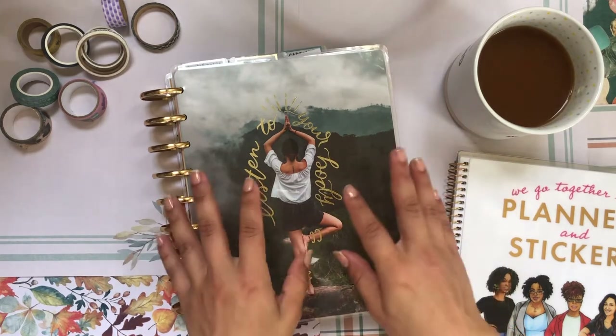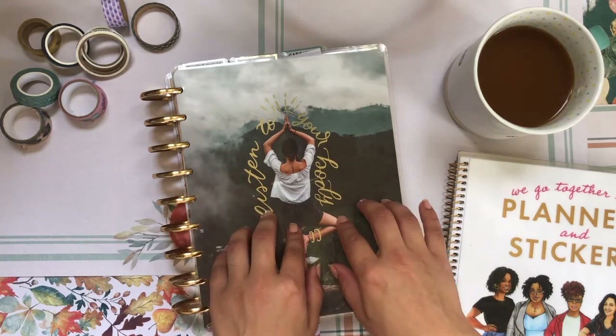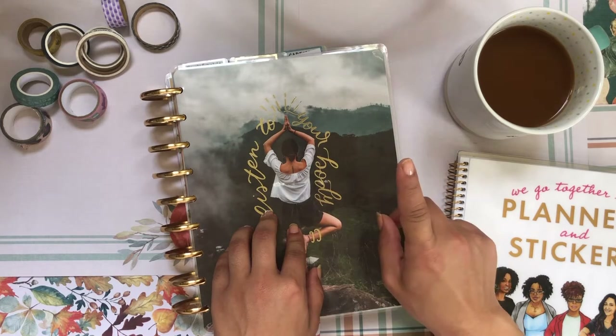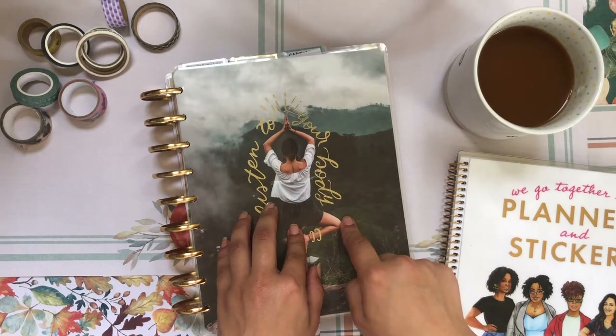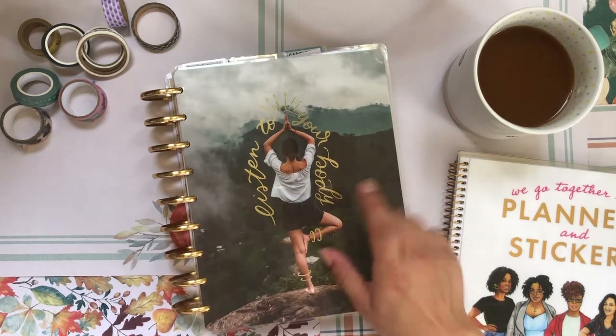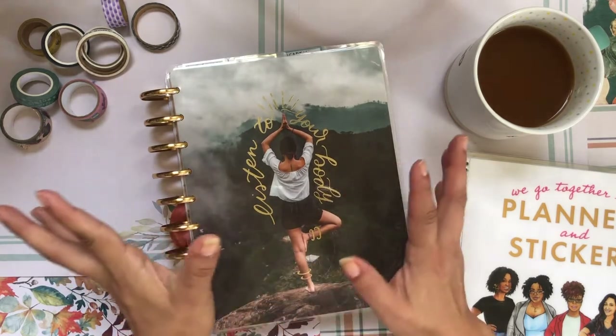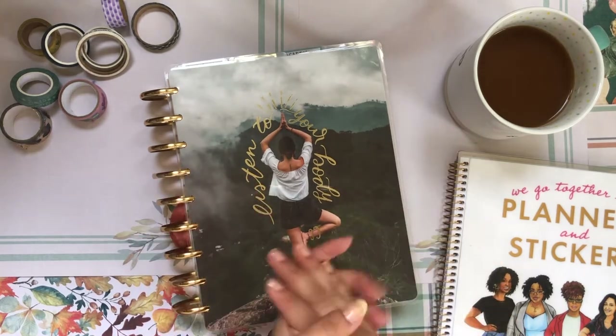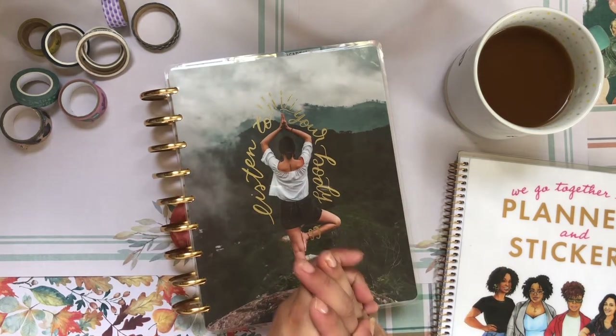I'm here to set up my academic planner for the upcoming week. I use a Happy Planner vertical — it's one of the sections in this mega Happy Planner, my Happy Planner Solar System. So if you're interested in seeing me set up my academic Happy Planner, just keep on watching.